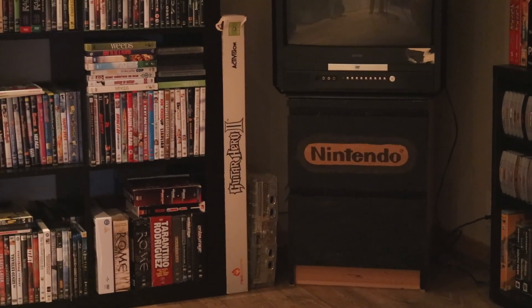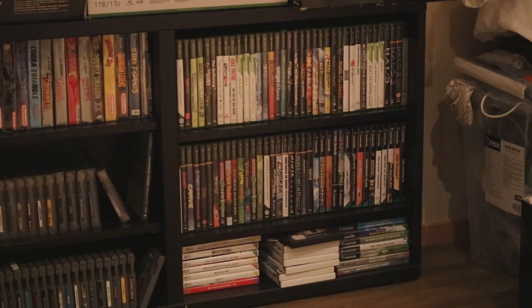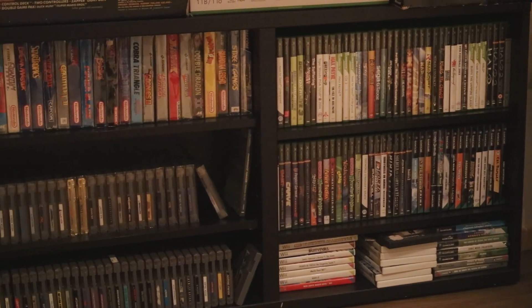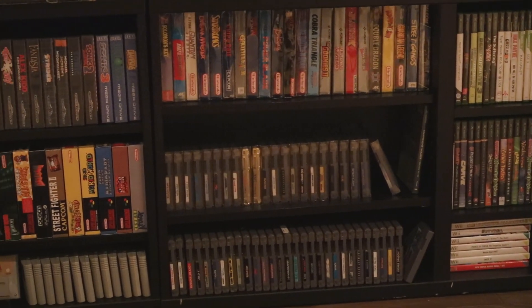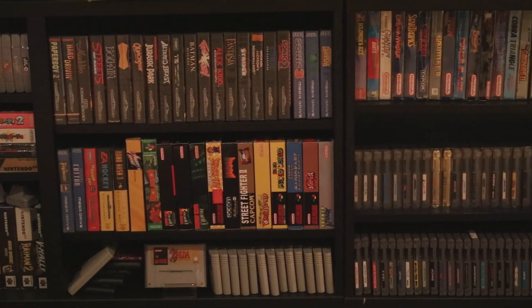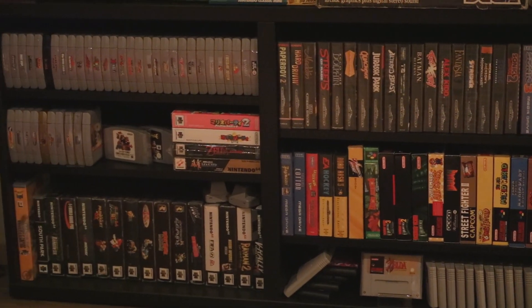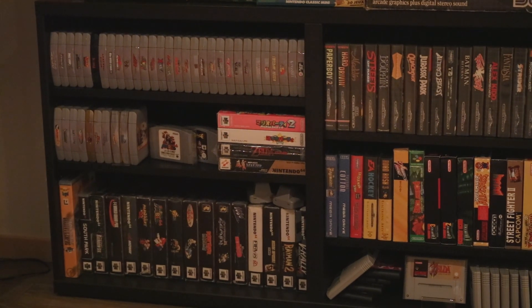This is one of the other televisions I use to play all retro games. Here are my games for the Xbox, Wii, and GameCube, and here is my NES collection. To the left I have the Sega Mega Drive and Super Nintendo collection, and on the end of the shelf are the N64 games — love that system.